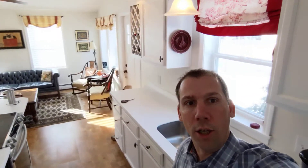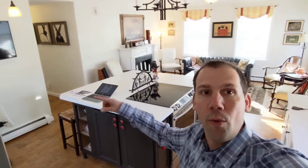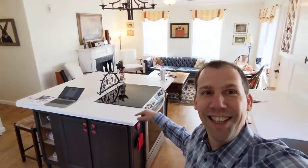I'm standing in the kitchen here and you can see this giant island. It's got cabinets all the way around it and then going into the nice open living room. It's just beautiful what she's done with it.